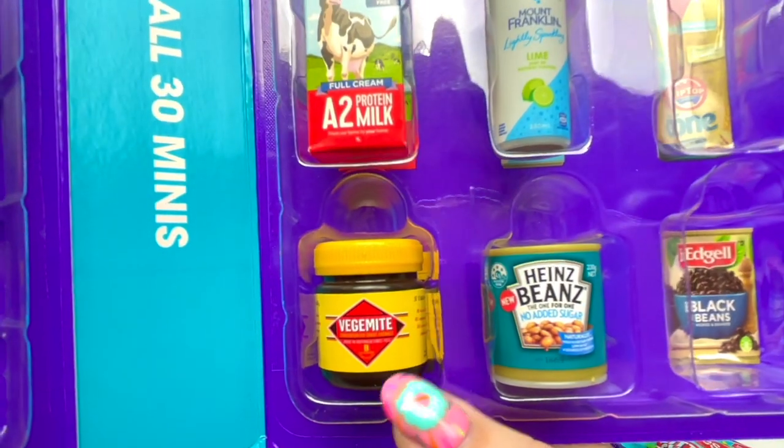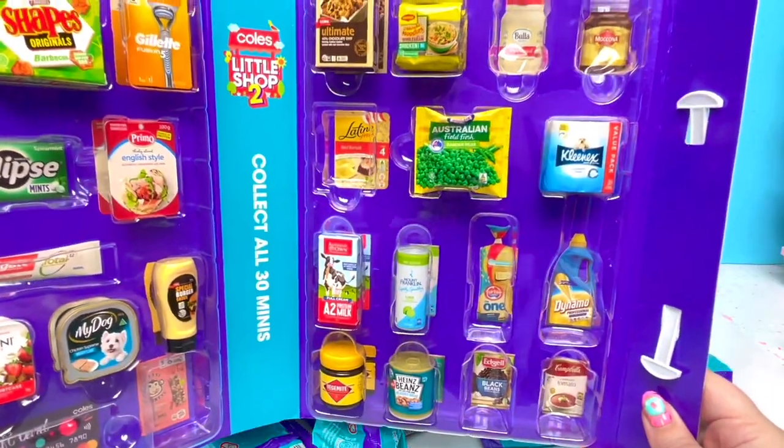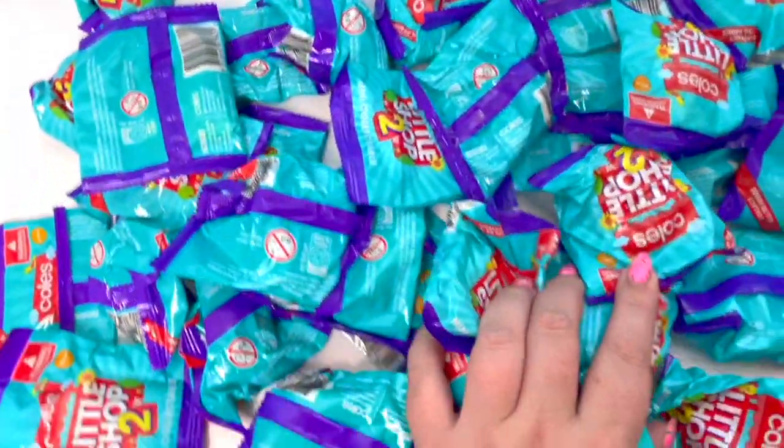It wouldn't be Australian without Vegemite. And we got some Chobani yogurt — that looks so good! But as you can also see, we have so many empty spaces! And look at how many blind bags we have to open up!